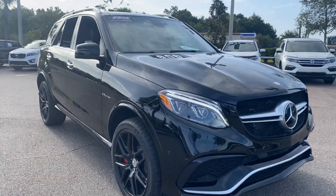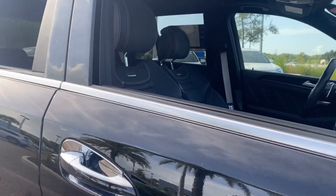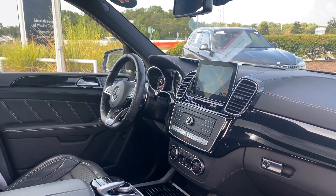This is a 2017 Mercedes-Benz GLE 63 S. Black over black leather interior, dual power seats, memory seating on both sides.